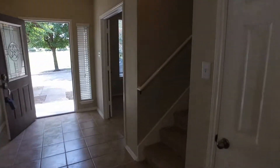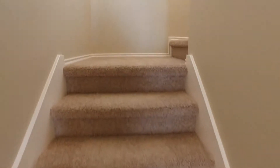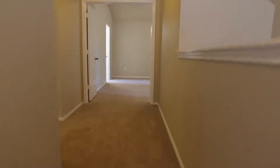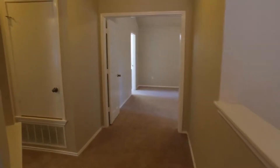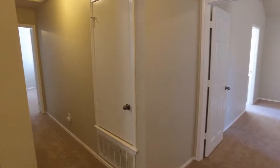We're going to head upstairs. As we get to the top of the stairs, we have the master bedroom just straight ahead of us, and the other two bedrooms and bath will be to the left of us — we'll go visit those in just a moment.